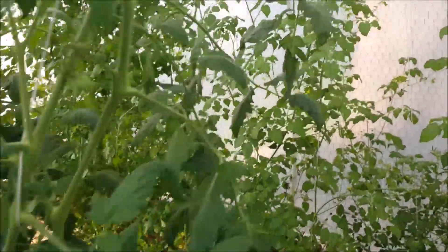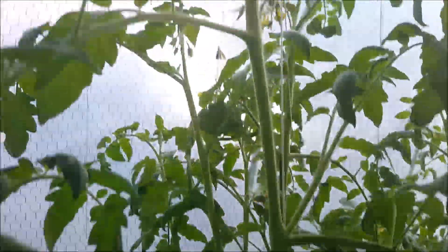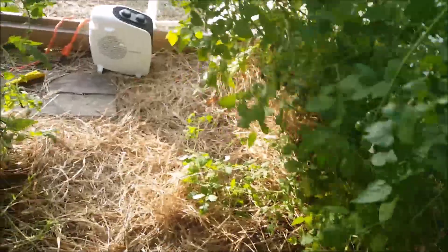Another mistake we made was we didn't take the little shooters off like we were planning on doing. We just let it get carried away, so we really have more branches on these plants than are necessary. It's taking a little more effort for the plants to give us the tomatoes themselves. We're getting through the blooms now.